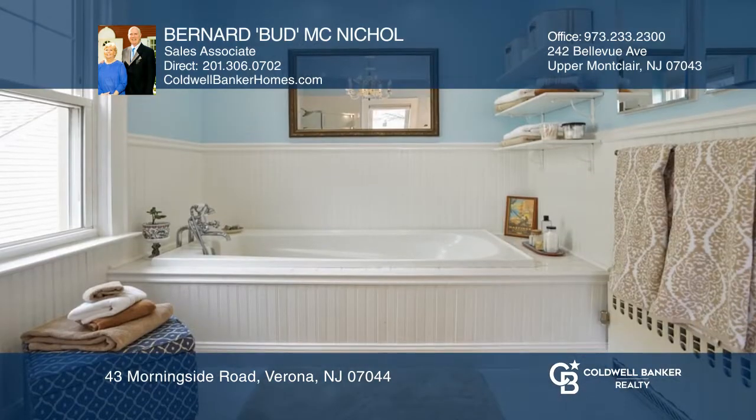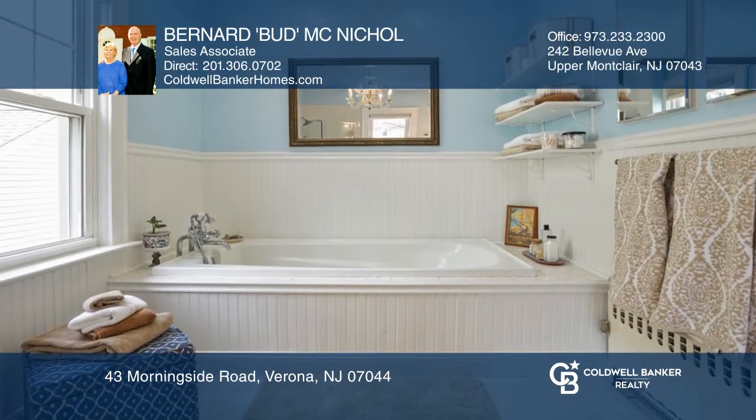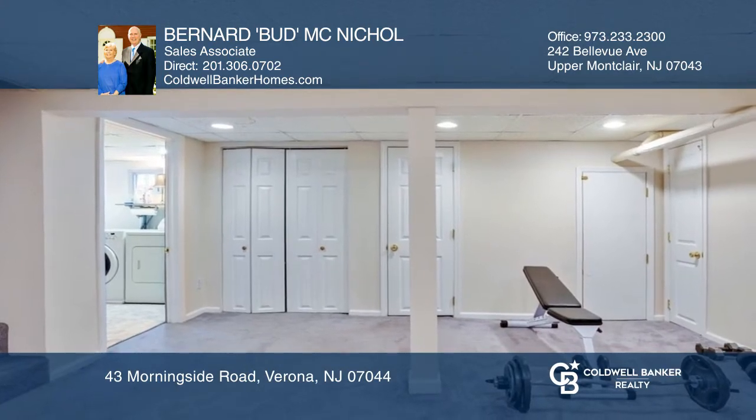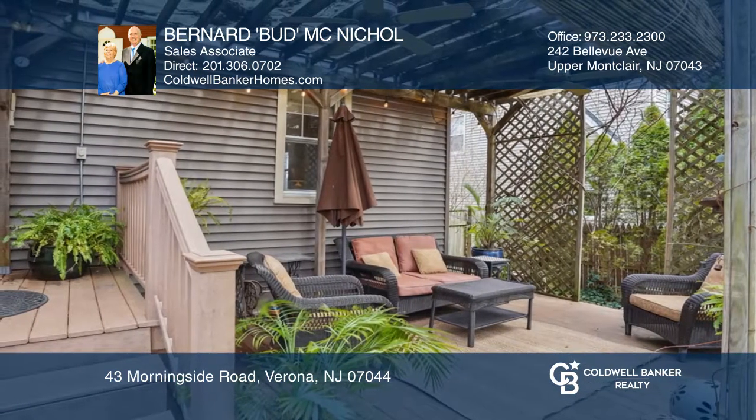The second floor bath has a six-foot spa tub, two bedrooms and a main bedroom with storage. The basement offers a gym, half bath and more. Outside there's a pergola with wisteria and grapevine for shade.